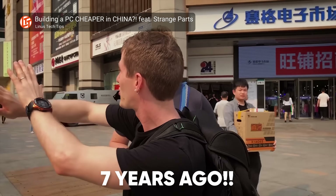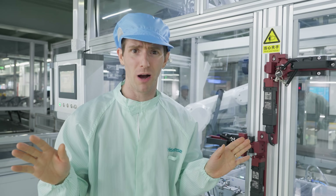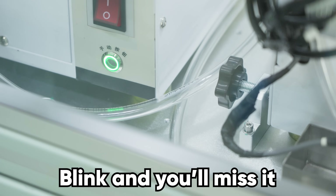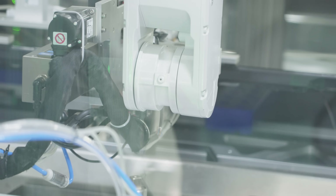It wasn't that long ago that I was here in China being told that screws, especially little ones, were still too hard to do economically with robots. Not anymore. And not only is it more economical, but this is apparently responsible for a 44% reduction in the defect rate at this step.